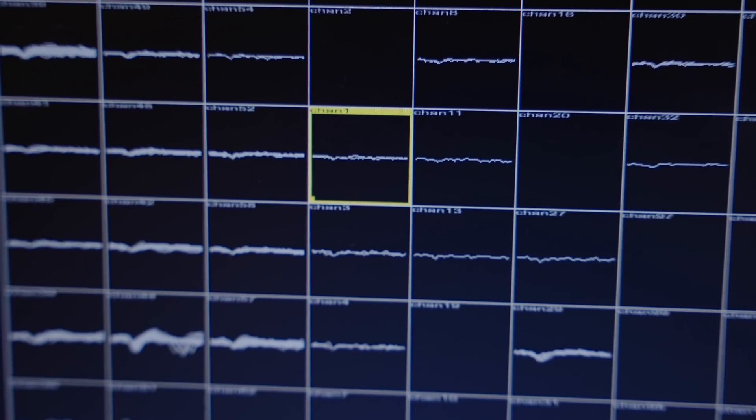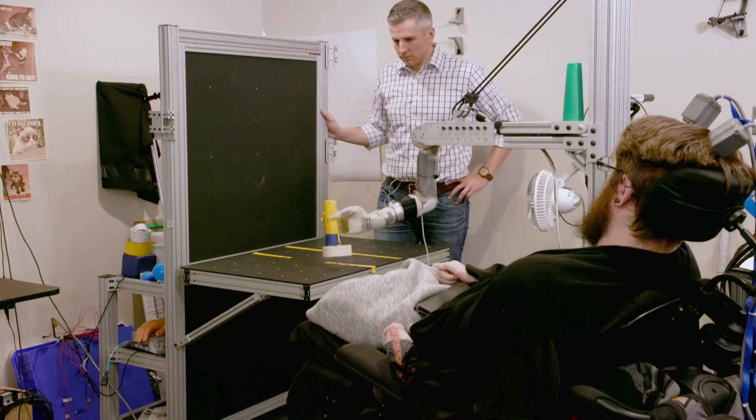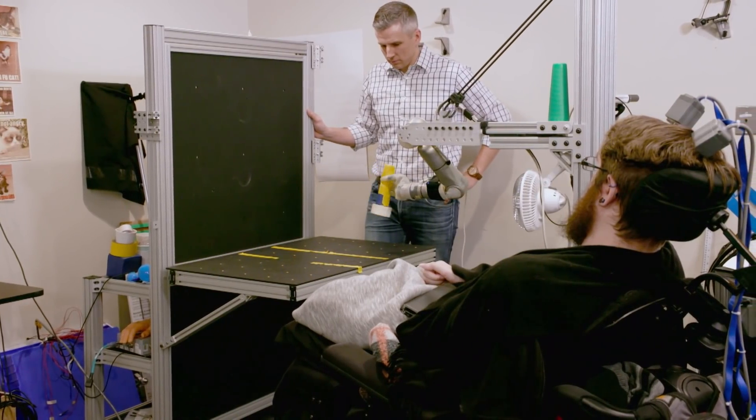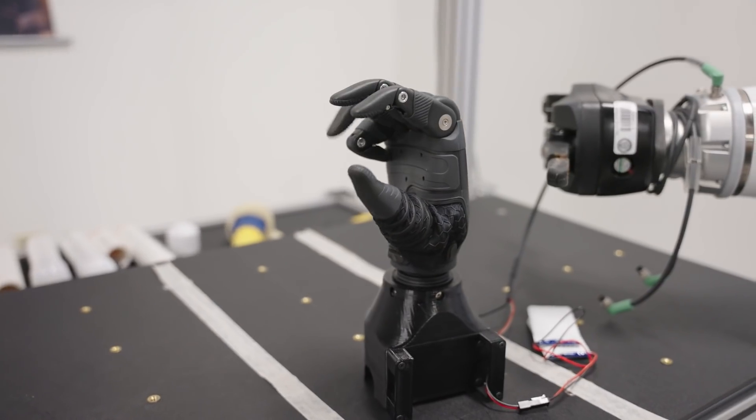A little more than six years ago, I joined a brain-computer interface study. I have implants in my brain and I can control a robotic arm and a computer cursor. We are at a stage where there's a lot of really exciting work being done with people with these devices permanently implanted in their brains.